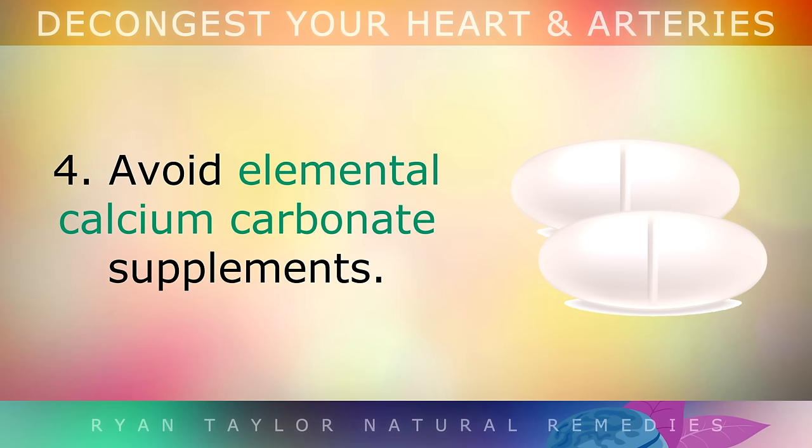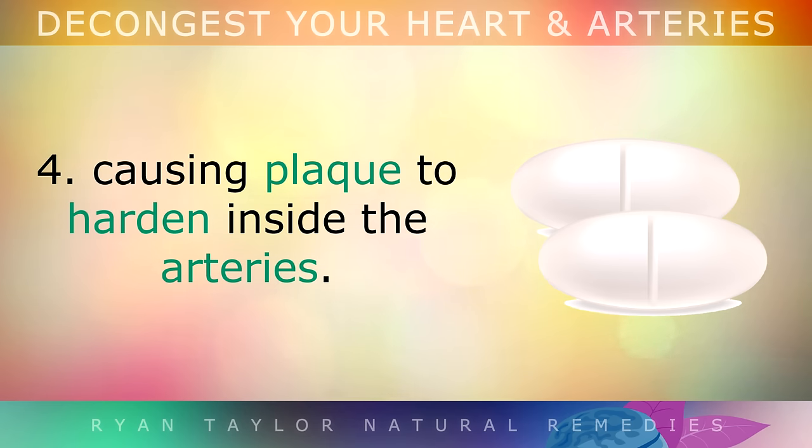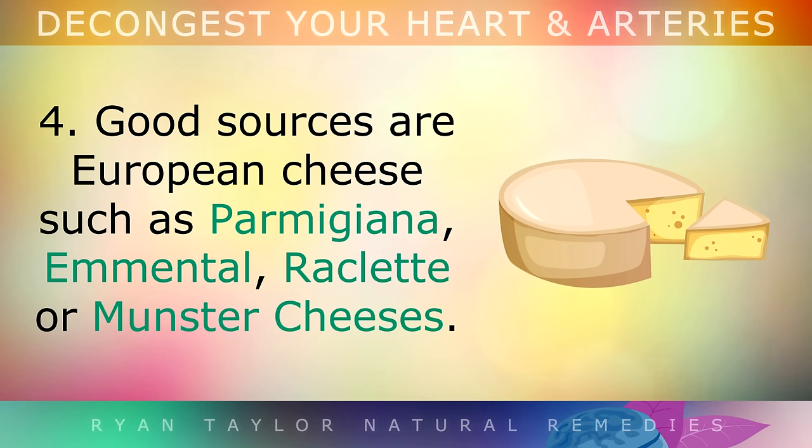Step 4: Many people fall into this trap — avoid elemental calcium carbonate supplements. This mineral is very poorly absorbed from these pills and tends to get trapped in the bloodstream, causing plaque to start hardening inside the arteries. Instead, get natural forms of calcium from real foods which also contain Vitamin K2, as this will direct the calcium into your bones. Good sources are Parmigiana, Emmental, Raclette or Munster cheeses.